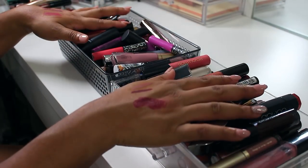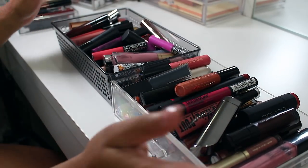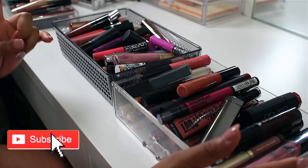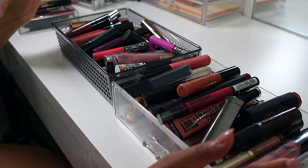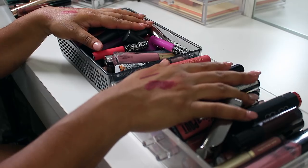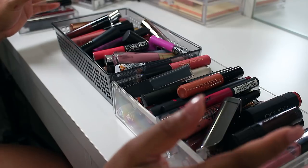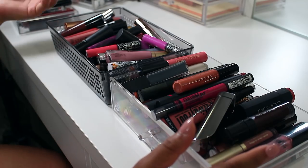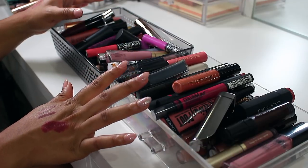Here are our two piles — we got rid of 95 lip colors! That leaves me with 125 lip colors, which is a lot more workable than 220. It may still sound crazy and probably still is crazy, but it's a lot less crazy. We got rid of 95 — that's almost half. I'm very very proud of myself for getting rid of all of these. I'll probably come to my senses and get rid of a few more but for right now this is our final count.